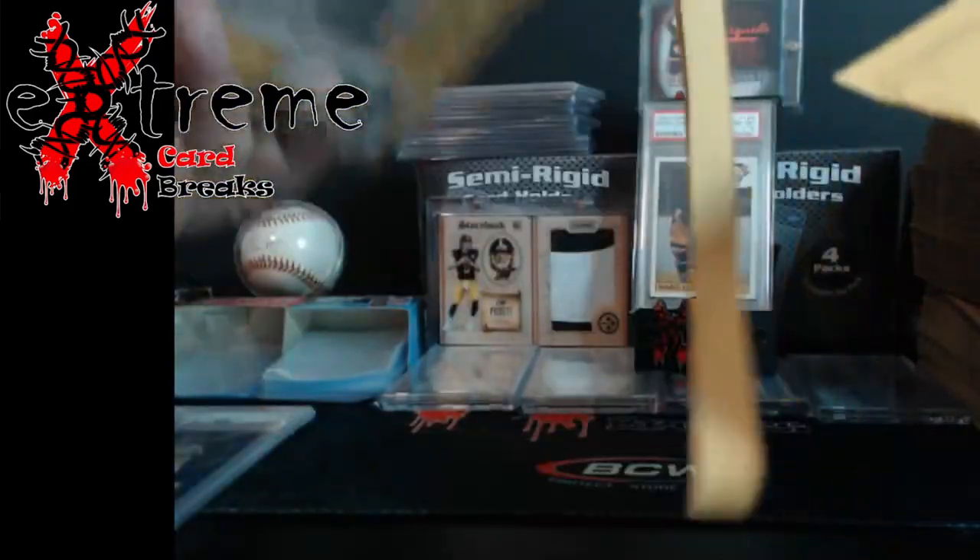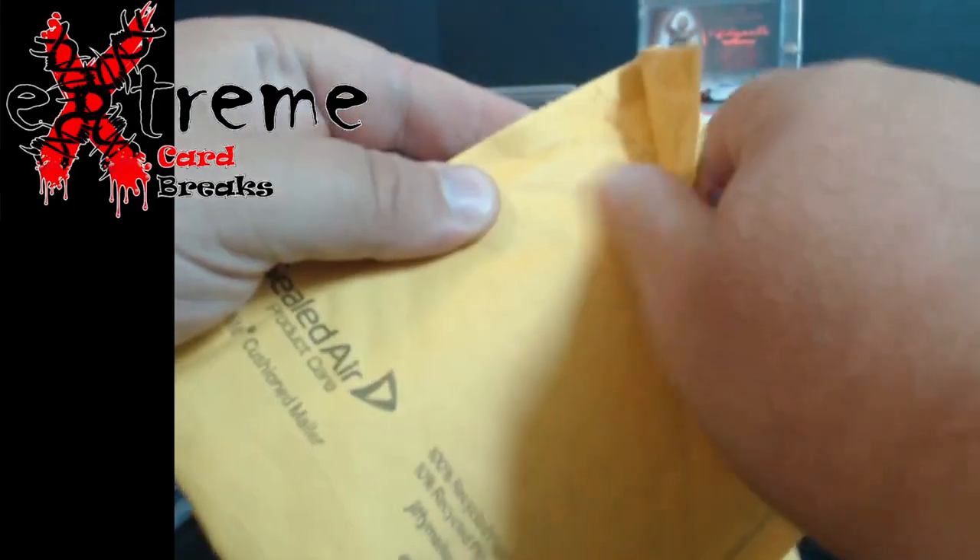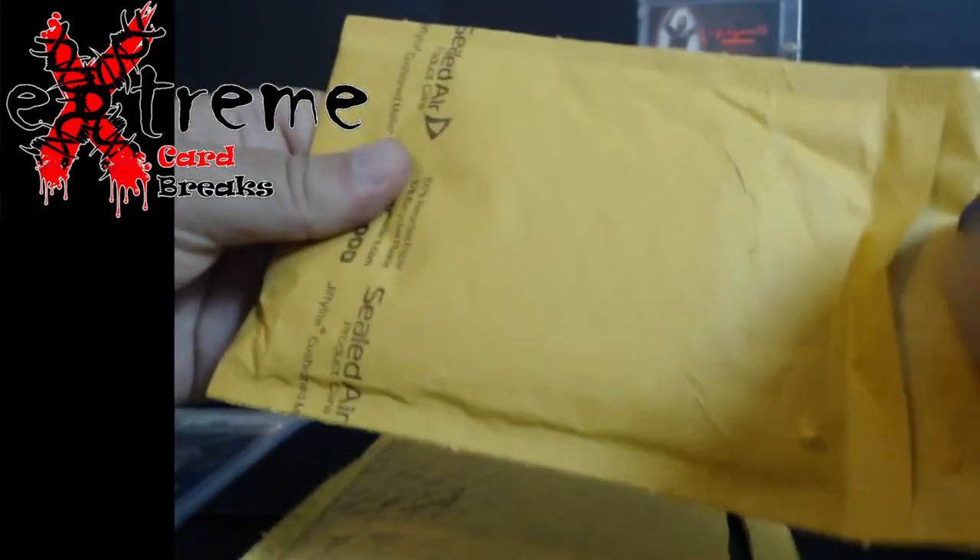Oh, it's a second bubble mailer inside. Hey, they didn't cut any expenses here. I'm really not liking the way they shipped this.